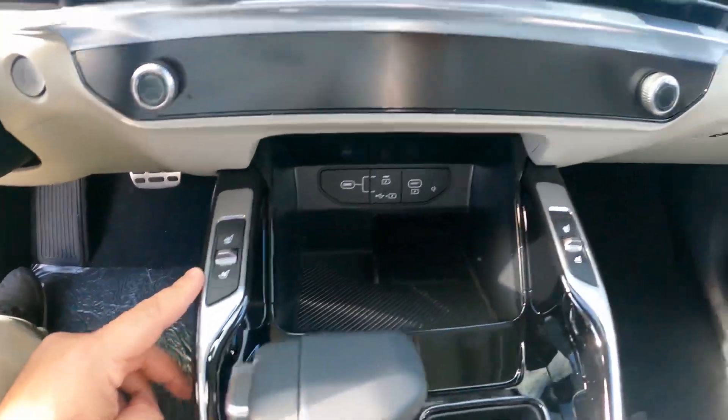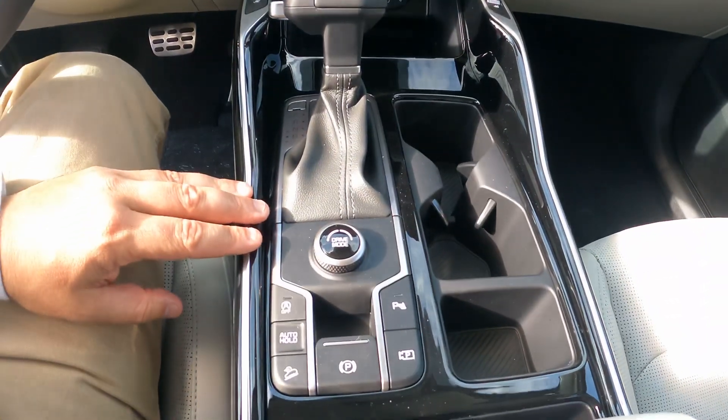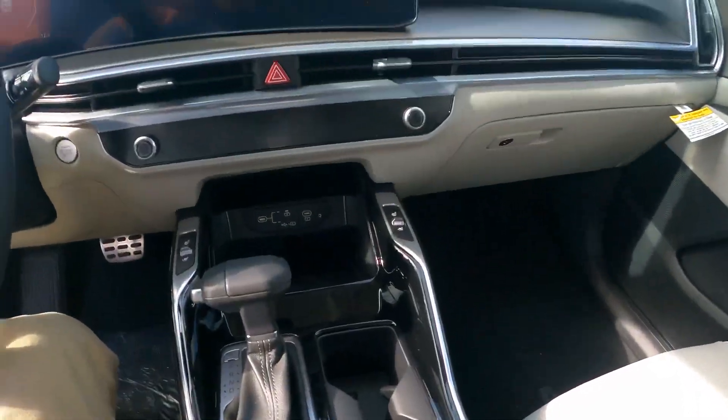You're going to have the heated vented seats. Obviously, you got your wireless cell phone charger there. This one does have drive modes — come standard, you have different drive modes. Plenty of room there to store some things.